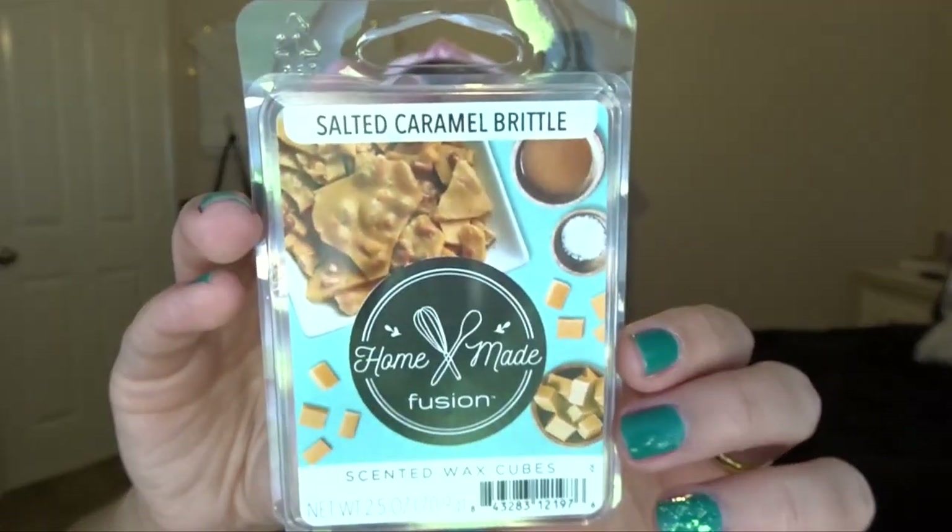The first thing I have was actually given to me by my mom's friend Katie. She gave this to me for Christmas and she assumed I had a wax melter — my mom used to melt wax when we were little, but it made my brother's allergies and asthma flare up so she stopped. She used to melt Scentsy and had a Scentsy warmer, which I remember lighting up in our kitchen smelling really good. Anyway, she gave me Salted Caramel Brittle from Homemade Fusion — I believe they sell it at Kroger. It's a caramel color and smells like straight-up caramel brittle, which is exactly what it's supposed to be.